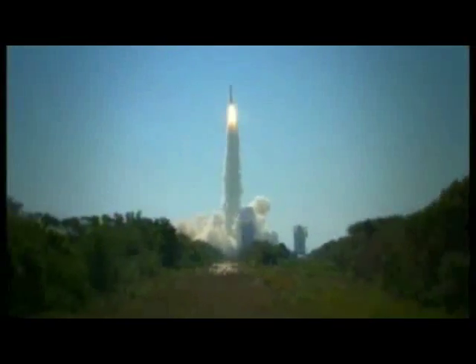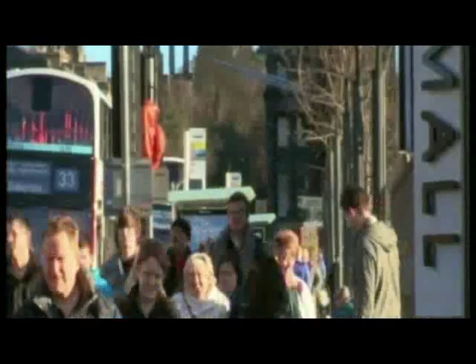If you were to travel into space, you might feel far away from life on Earth. But space can actually help keep us connected. It's all down to understanding the properties of different waves.